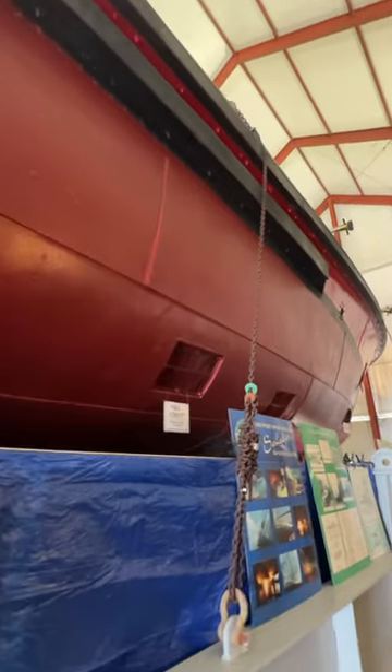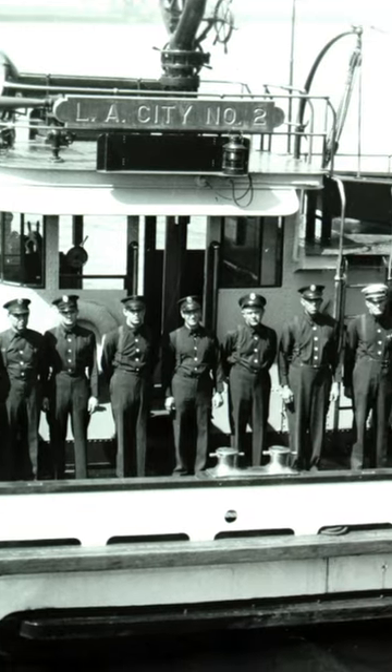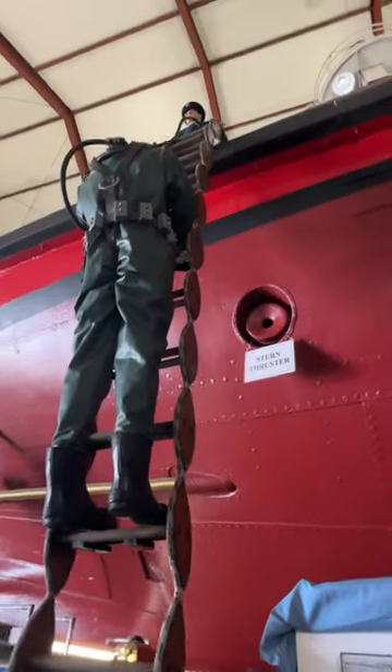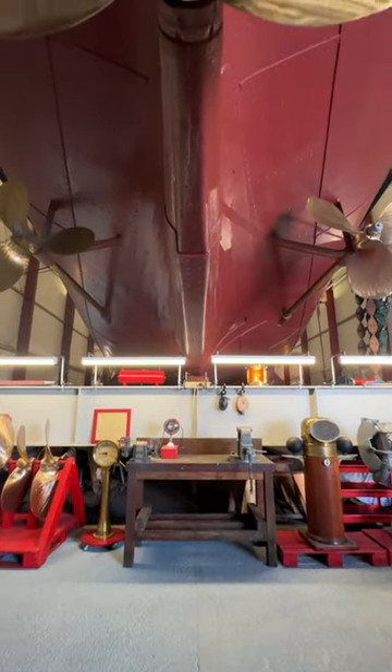This was in service from 1925 until 2003 — a 78-year history. Back in the early days, she had 14 firefighters and crew members, later divers, on deck at any given time.